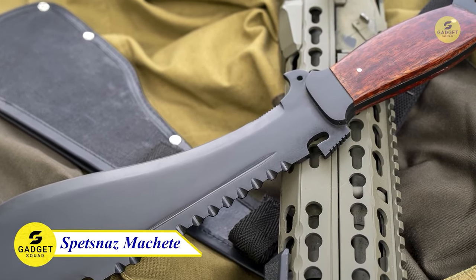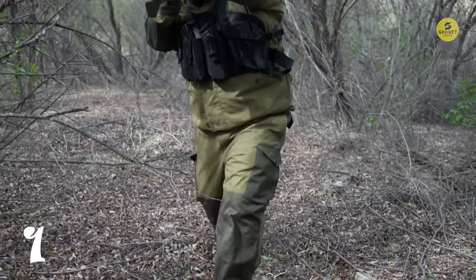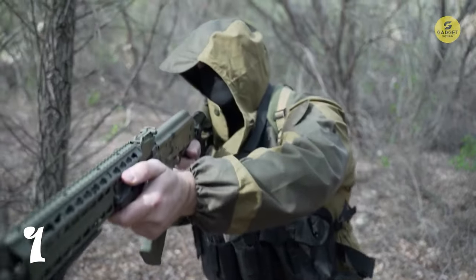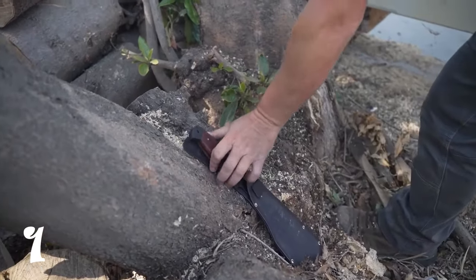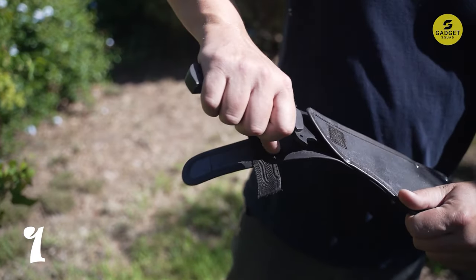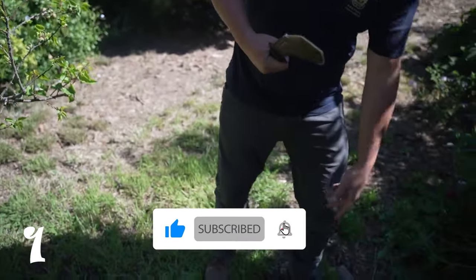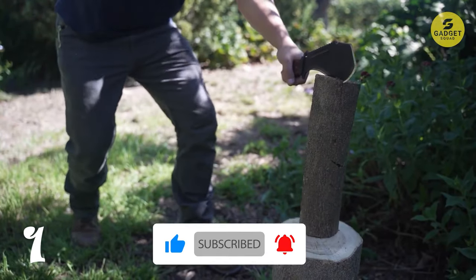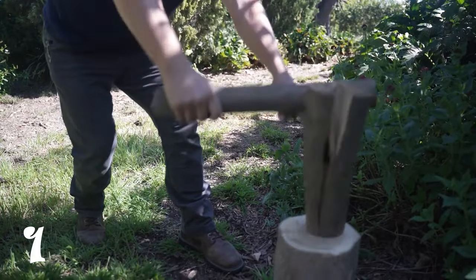Number one on our list is the Spetsnaz Survival Machete, a modern update to a Cold War classic. Originating from the Soviet Special Ops Group, this multi-purpose blade is designed for heavy-duty tasks like chopping, cutting, prying, and sawing. The contoured hardwood scales and full-profile tang provide superior comfort and balance, ensuring you have a reliable tool in hand. The modern carbon steel blade not only improves sharpness but also makes it easier to maintain a fresh edge.